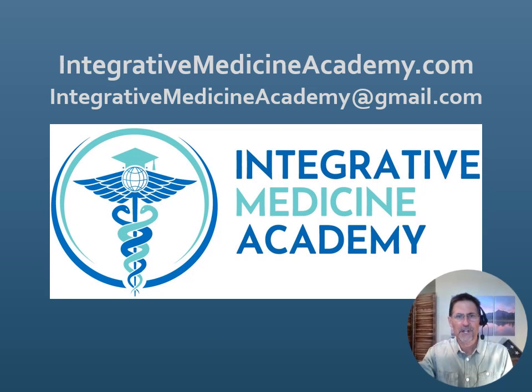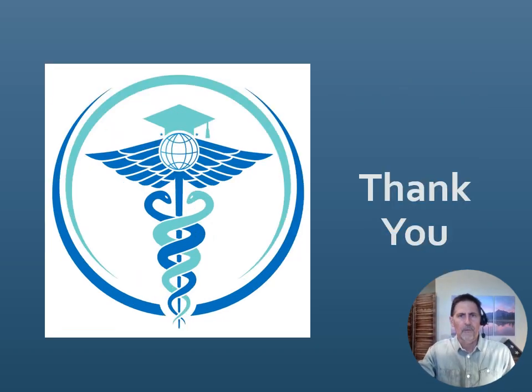If you are interested in our other mastery courses — from autism to organic acid testing, mitochondrial issues, toxicity, and more — please go to integrativemedicineacademy.com. You can also email us at integrativemedicineacademy@gmail.com. I am Dr. Kurt Wohler for Integrative Medicine Academy. Thank you.